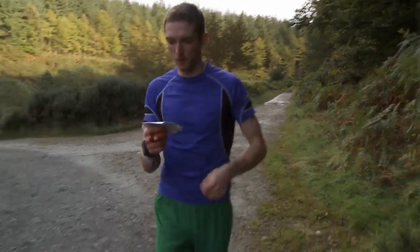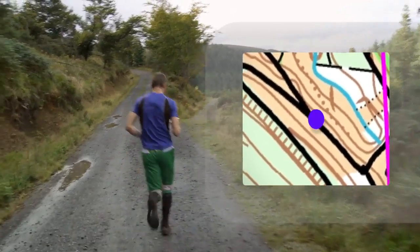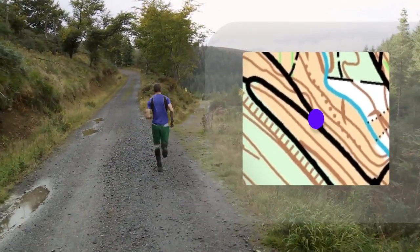Identify features on the map that we call decision points. This is anywhere you need to stop and make a choice on which way to go.